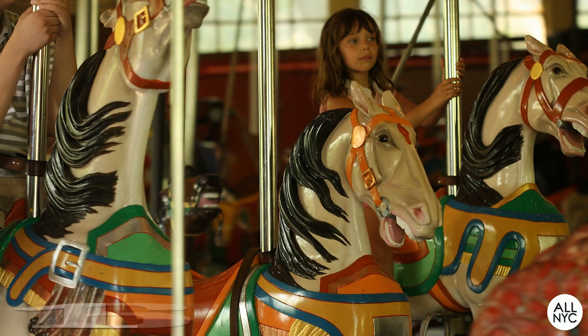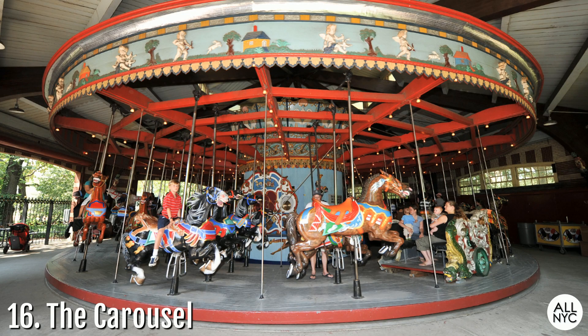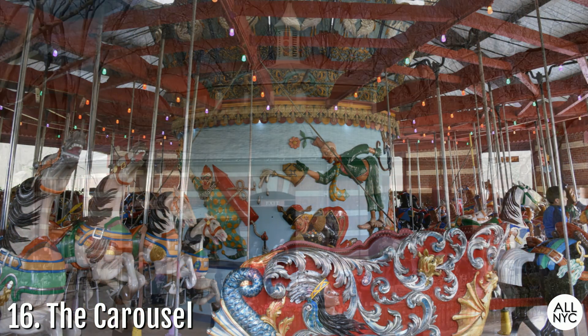Number 16: The Carousel. Since its inception in 1871, the Central Park Carousel has undergone four different models over the years. Located at the southern end of the park near East 65th Street, the current carousel happens to be one of the largest in the country. It features 57 hand-carved horses and two chariots. Attracting over 250,000 riders per year, the Central Park Carousel is one of the park's most favorite old-time attractions.